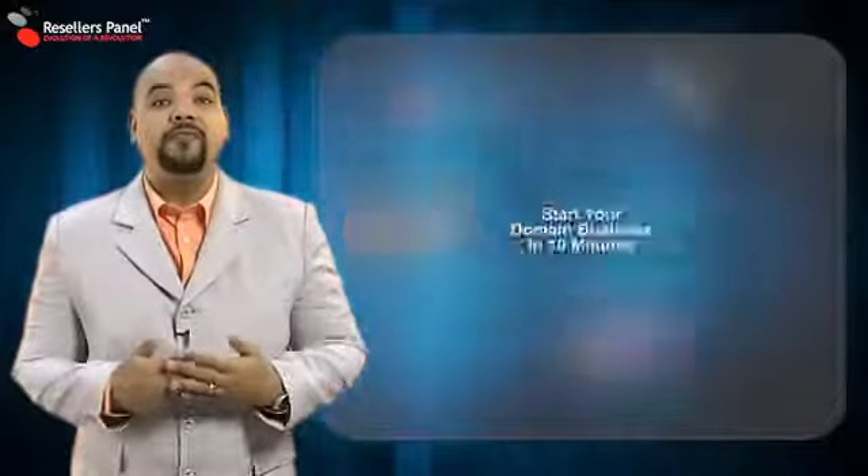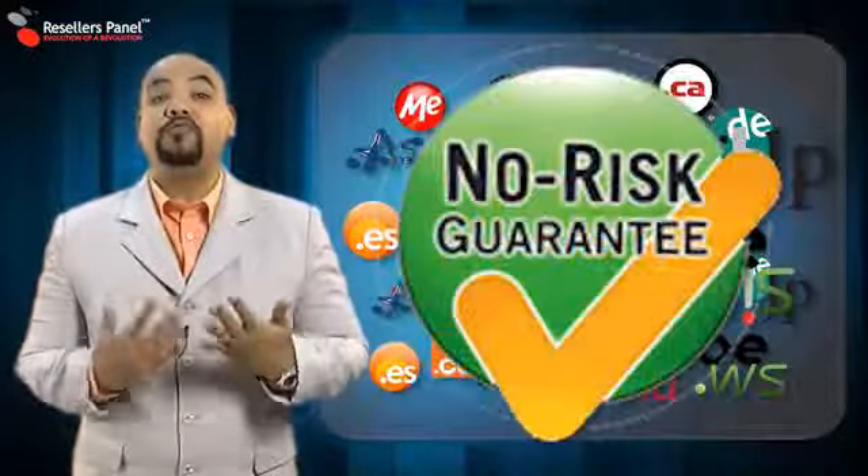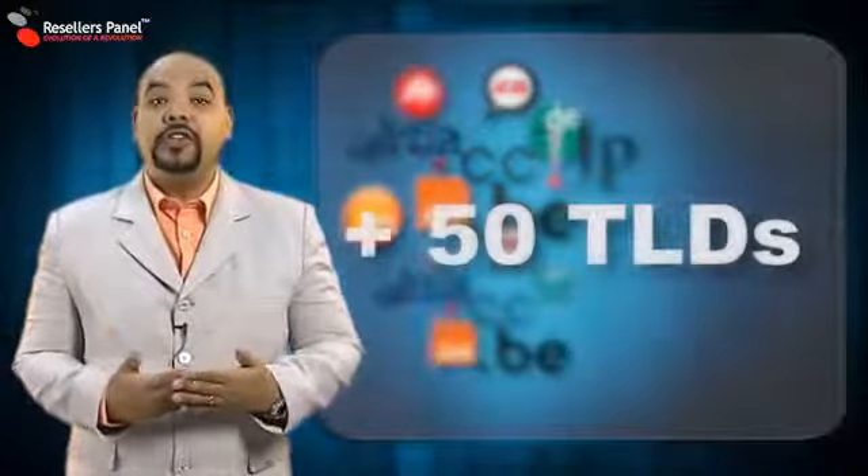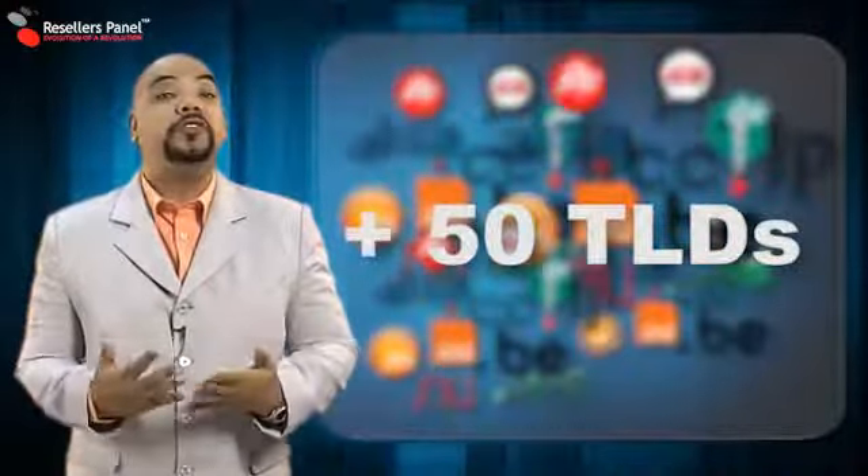ResellersPanel.com has made domain name reselling simple and best of all risk-free. Our unique system is fully automated and requires no special skills. As a reseller, you can choose from more than 50 domain extensions to resell.